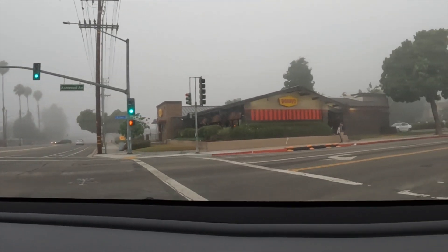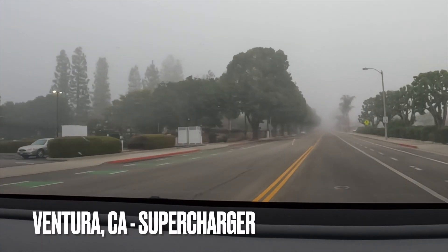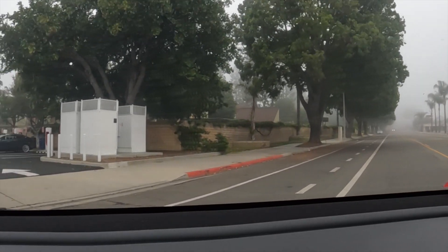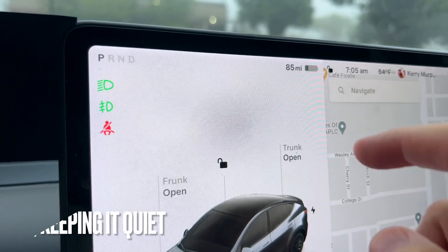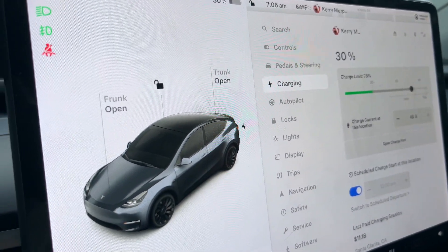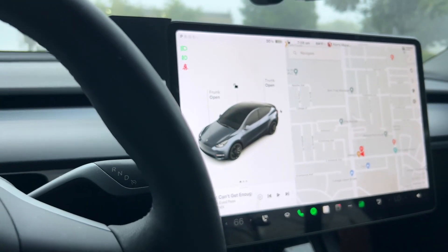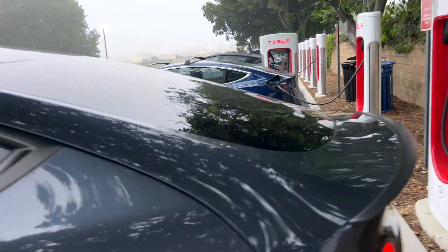All right, we've made it to the Ventura, California Supercharger. We've been here before recently. It's a 12-stall V3 250-kilowatt installation. We are at 85 miles on the battery, or 30% state of charge on our Tesla Model Y Performance. We're going to go ahead and plug in.